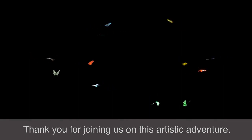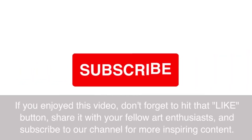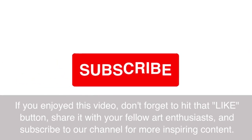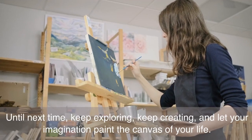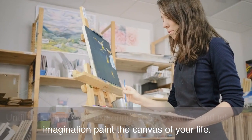Thank you for joining us on this artistic adventure. If you enjoyed this video, don't forget to hit that like button, share it with your fellow art enthusiasts, and subscribe to our channel for more inspiring content. Until next time, keep exploring, keep creating, and let your imagination paint the canvas of your life.